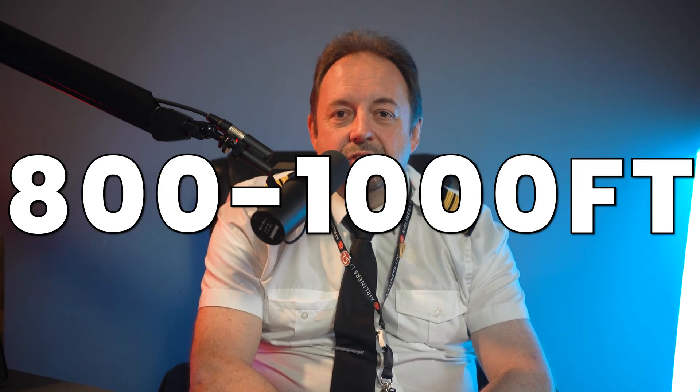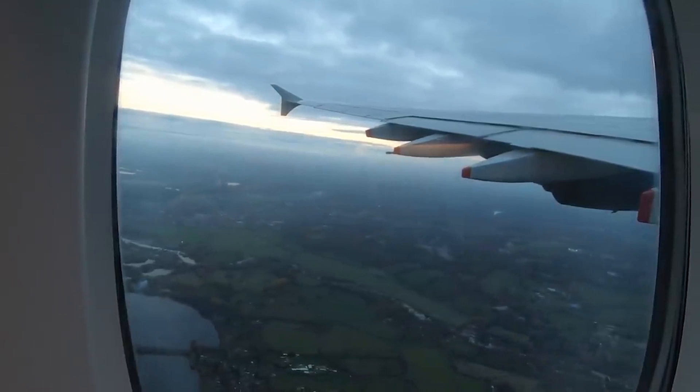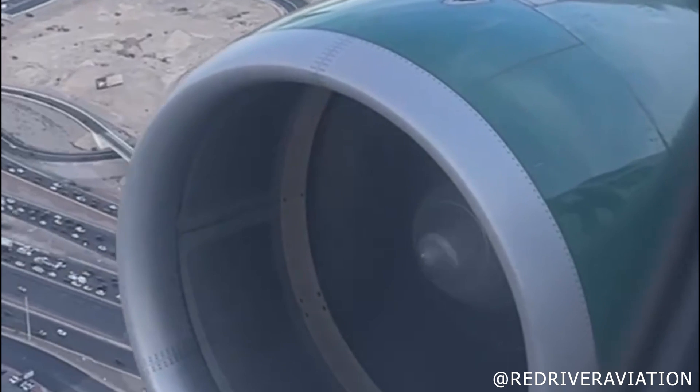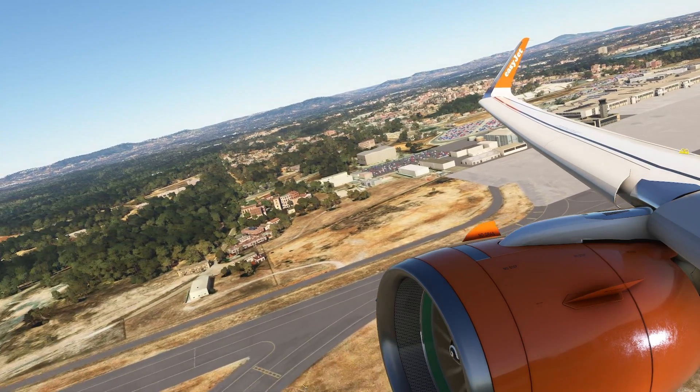The next noise you'll hear is the thrust reduction. At around 800 or 1000 feet, the aircraft enters what's called the acceleration phase. The nose is pitched down to around 10 degrees from the 17 and a half degrees it would be after takeoff, and the thrust is reduced. On the Airbus this is done by moving the thrust levers into what's called the climb gate and pressing the climb thrust button. On the 757 it's the flight level change button, and it's done automatically on the 737. You may hear a change in engine note - sometimes it doesn't change at all depending on power settings. On the Airbus it's a good idea to move the levers slowly, as the change of note is less apparent and less worrying for nervous passengers.